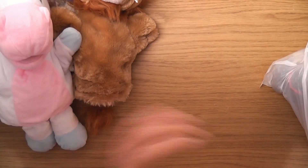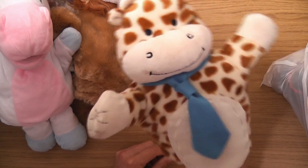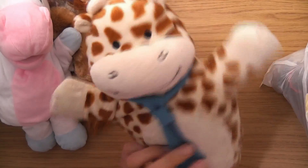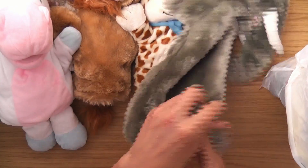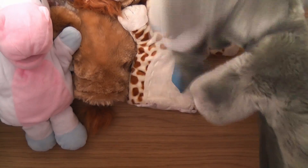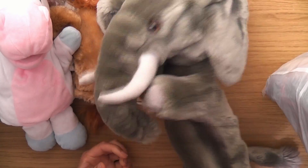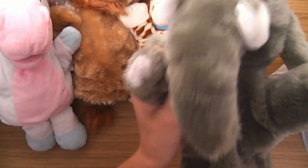Oh, this one here — look, a little giraffe! What a character — he's got a little tie on, he's quite cool. Oh, this one here is one of my favourites. My mum doesn't like elephants because she thinks they're unlucky.